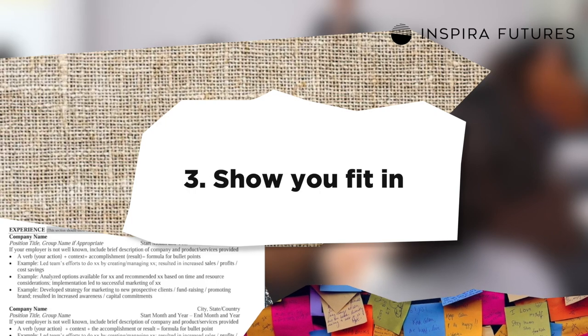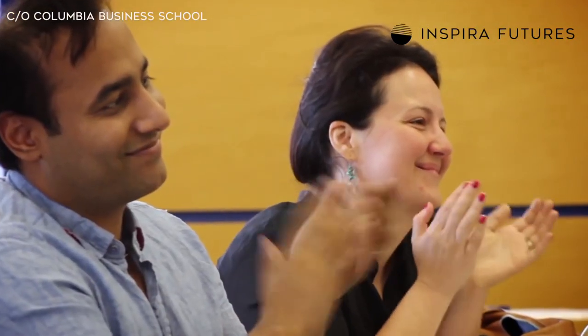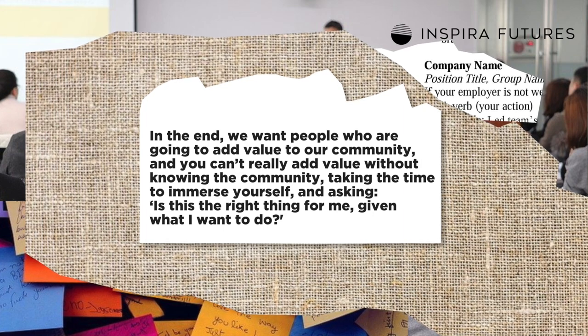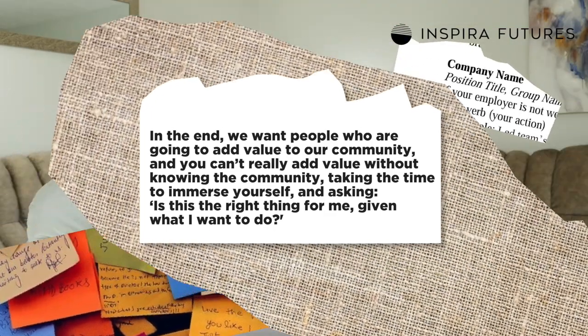My last tip is to show that you fit into Columbia's rapidly transforming culture. In recent years, Columbia has transformed its cutthroat culture into one focused on involvement and collaboration. With over a hundred student organizations, Columbia is looking for candidates who will fit in with the school's now strong culture. Student government co-president Eliza Coleman says: 'Once you get here, you get enveloped into that community really quickly. You almost don't even have a choice about it. Your cluster becomes your family. You start going to club events and you meet people and find your niche incredibly quickly.' Dean Robinson echoes the sentiment: 'In the end, we want people who are going to add value to our community, and you can't really add value without knowing the community, taking the time to immerse yourself and asking, is this the right thing for me given what I want to do?' So reach out to current students, visit the school's campus, attend school events — all of this will help you prove that you really do fit in with the current culture.